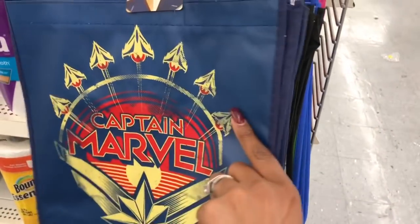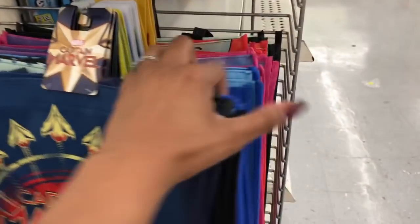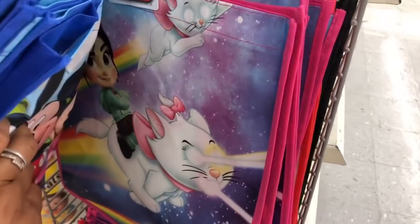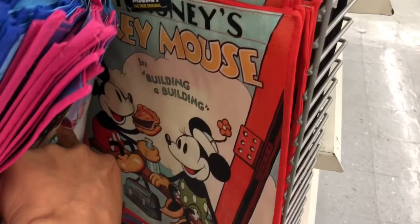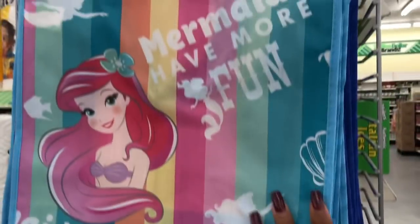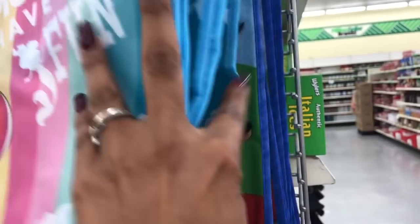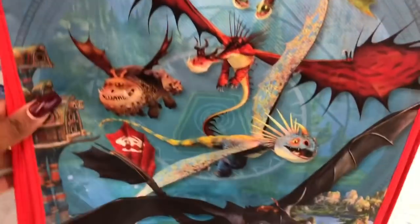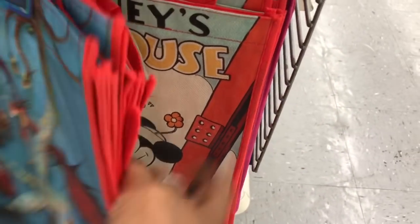They have new bags — Jurassic World, Captain Marvel, Disney, Ralph Breaks the Internet. That Mickey Mouse one is so cute! They also have the Little Mermaid and more Mickey. And How to Train Your Dragon — I'm actually going to get that one for my bestie Debbie because one of my best friends is obsessed with dragons.